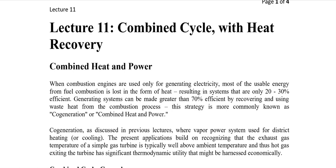Bismillahirrahmanirrahim. Lecture number 11: combined cycle power plants. Today we'll be studying the most important cycle for power generation, and that is the combined cycle power plant.